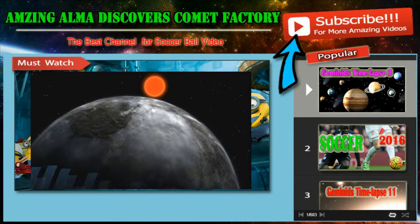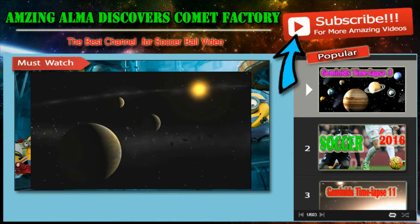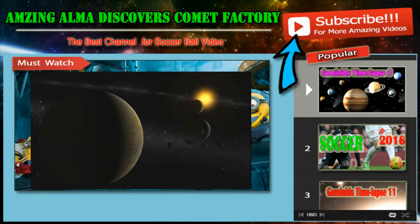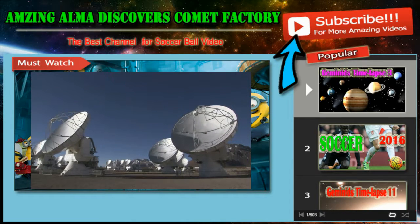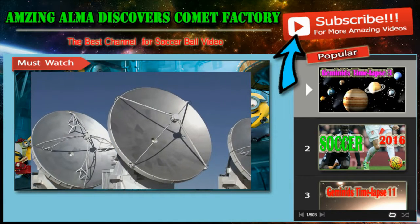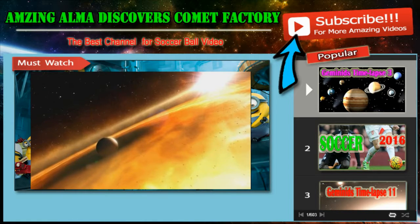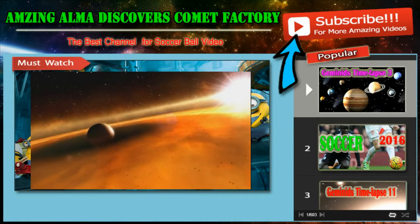Astronomers now know that there are plenty of planets around other stars, but many mysteries remain about how planets, comets and asteroids are formed. New observations from the powerful ALMA telescope are now helping to answer one of the biggest questions: how do the tiny grains of dust in the surroundings of a young star grow, first to become rubble and then even boulders well over a metre in size?